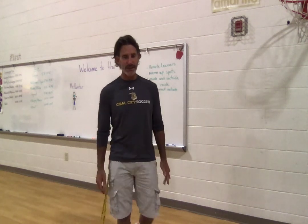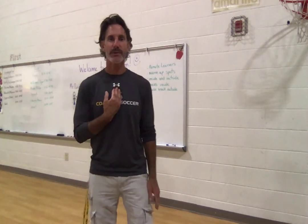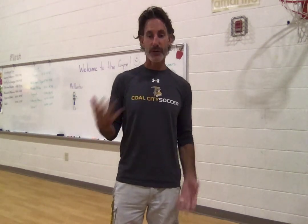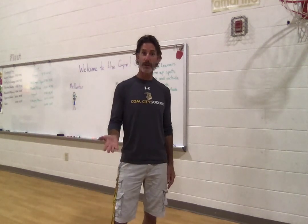Welcome to the gym. It is 2020 and this is the gym at the ECC. My name is Mr. Painter. I just wanted to introduce you to myself and to the gym and show you around a little bit. If you're a returning first grader, welcome back. You already know who I am.